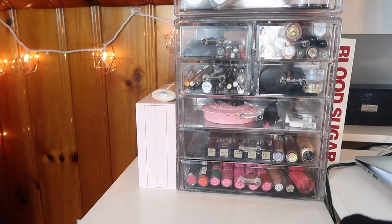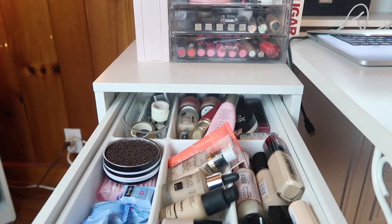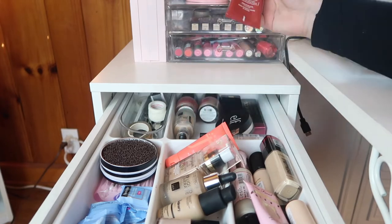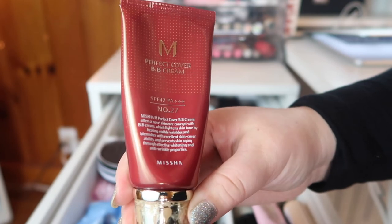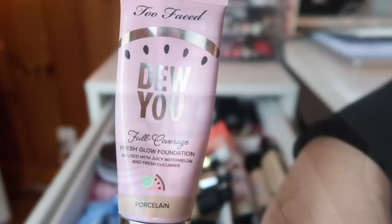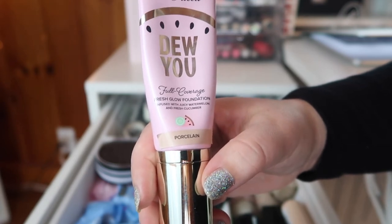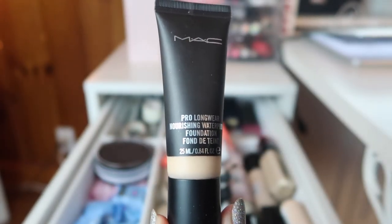Skipping lipsticks for now - let's go straight into foundations. I really want to try some things I haven't reached for in a long time. The first is the Missha Perfect Cover BB Cream in shade 27 - it'll be too dark for me, but it has a warm undertone so I can lighten it with my white mixer. Since it's going to be really dry in winter, I'm going for a more dewy look. I'm also bringing out the Too Faced Damn Girl Dewy Full Coverage Fresh Glow Foundation in Porcelain, and the MAC Pro Longwear Nourishing Waterproof Foundation in shade NC25.